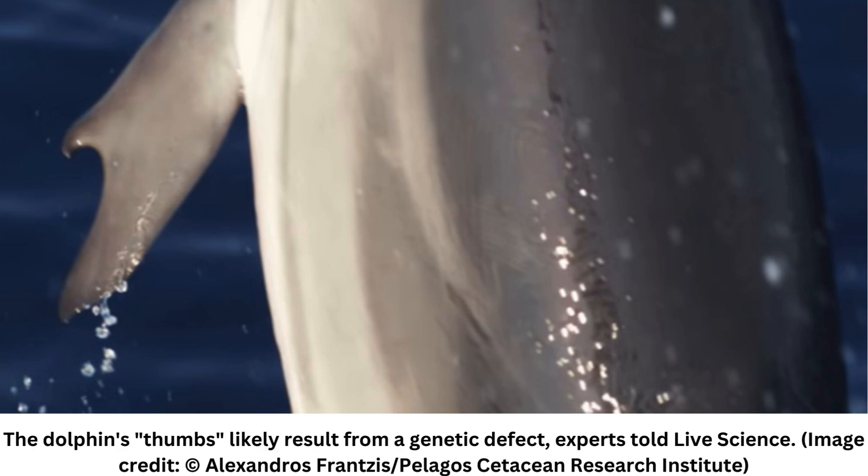Although the flipper feature looks like a thumb, it isn't said to work like one. Experts suspect the appendage doesn't contain bone. Opposable thumbs that allow humans to grab objects are classic characteristics of primates and some marsupials.